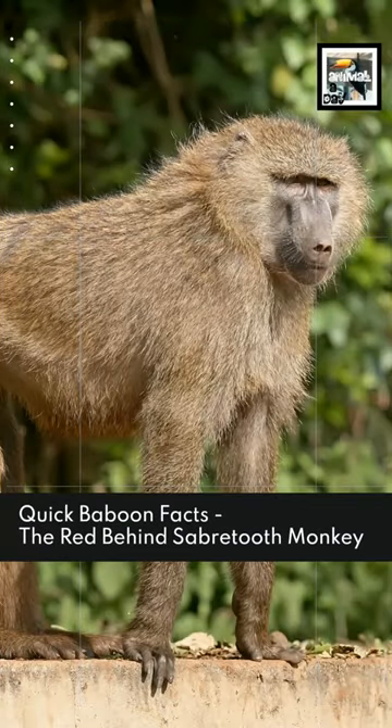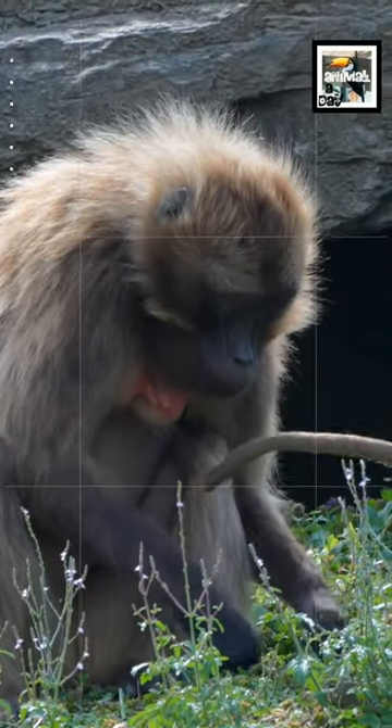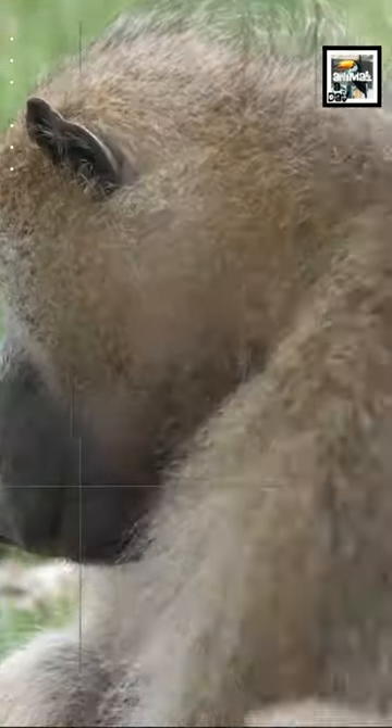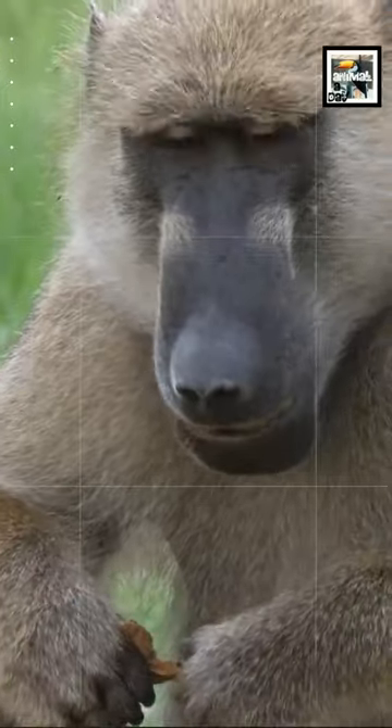Welcome to Animal A Day! Quick Baboon Facts – The Red Behind Sabertooth Monkey. Baboons are a group of six species of large non-ape primates. Five of the species live in various parts of Africa, while the sixth lives in Saudi Arabia and surrounding countries.